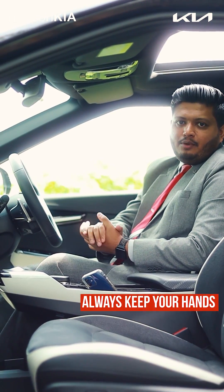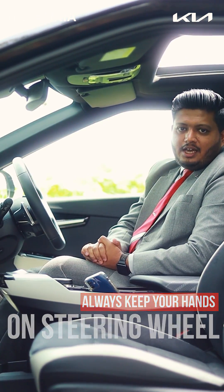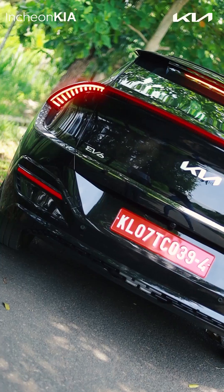For safety, always keep your hands on the steering wheel. Have a safe drive. Thank you.